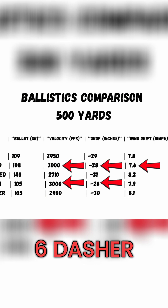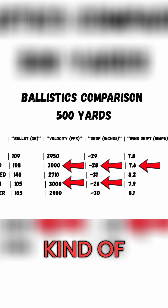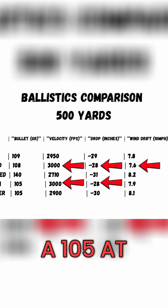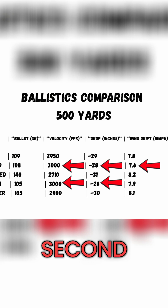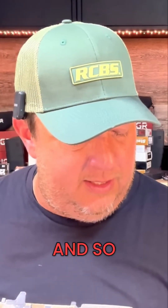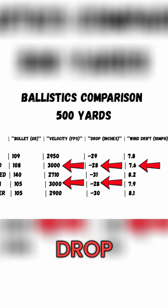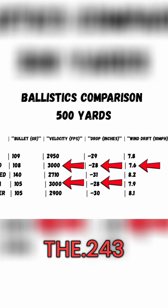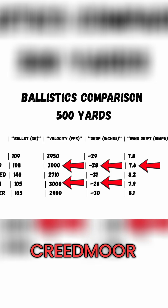The 6 Dasher — the 6 GT kind of replaced the Dasher a little bit, but a lot of guys are still running Dasher, and there's absolutely nothing wrong with it. Shooting a 105 at 2,900 feet per second, we have 30 inches of drop and 8.1 inches of wind drift. Now all of that was at 500 yards. The 6 GT does drop less than a Dasher and less than a Creedmoor, but it drops more than the 243 and the 6mm Creedmoor.